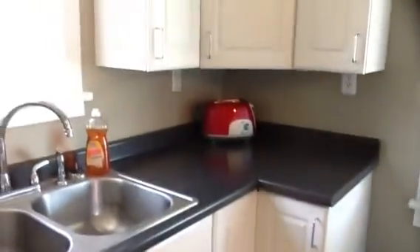Everything appears to be in good shape here in the kitchen as well. It's pretty bright. I'll check to see if this is a portable dishwasher and whether that goes with the house or not.